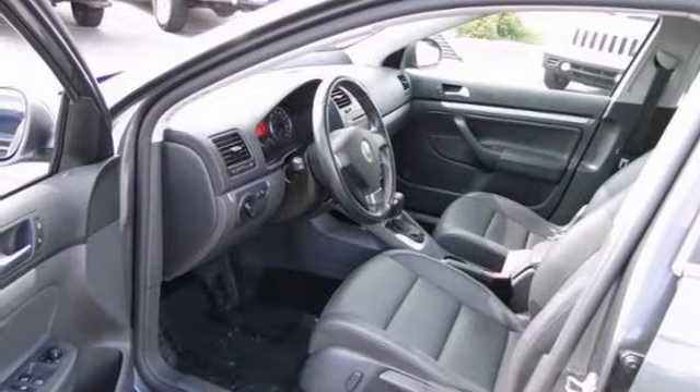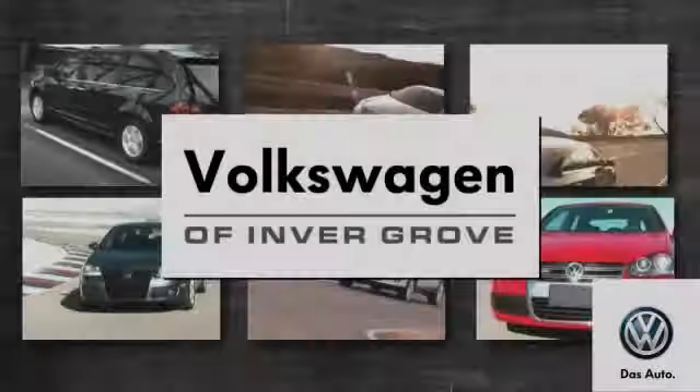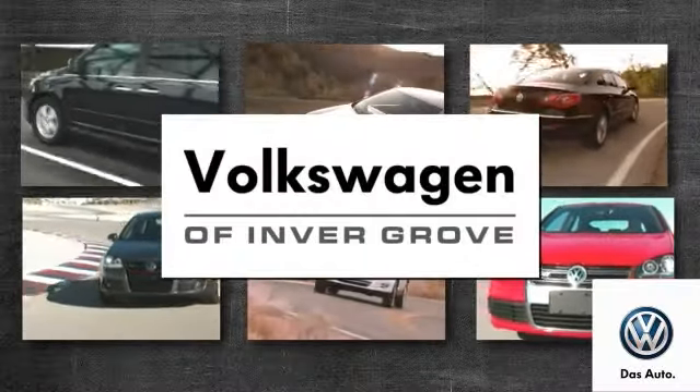Make it hard to pass up. Come in and take a look for yourself. Volkswagen of Invergrove — it's better here and we'll prove it.